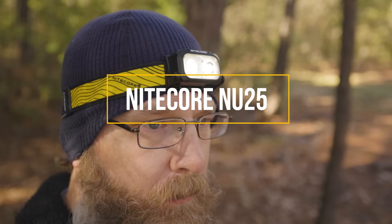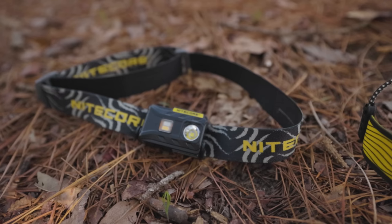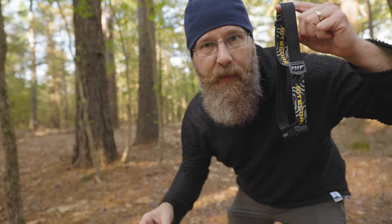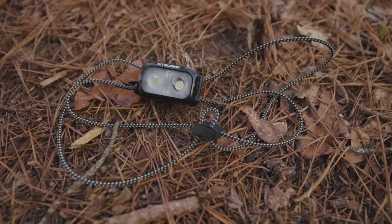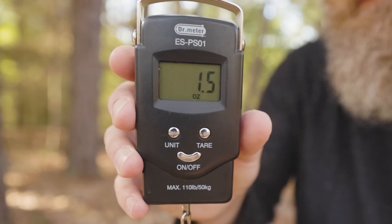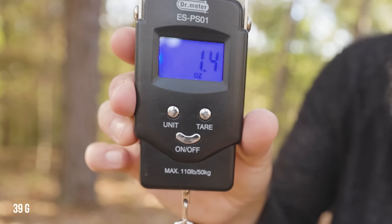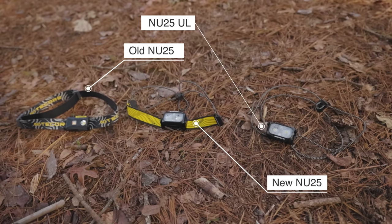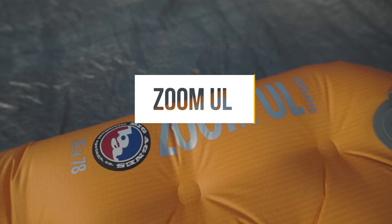Nitecore has long been the king of ultralight headlamps. Their NU25 headlamp weighs just over an ounce from the factory, but many die-hard ultralighters couldn't stand carrying such a 'heavy' piece of gear and modified theirs with elastic strings instead of the standard elastic band to save even more grams. Nitecore saw what people were doing and decided to start doing it themselves. The kicker is the new NU25 Ultralight with the elastic strings actually weighs more than the old NU25 with the band — just 0.1 ounce heavier. For that extra 0.1 ounce you get a small lumen boost and a USB-C charging port, but if you have the original, I wouldn't really bother with the new one.